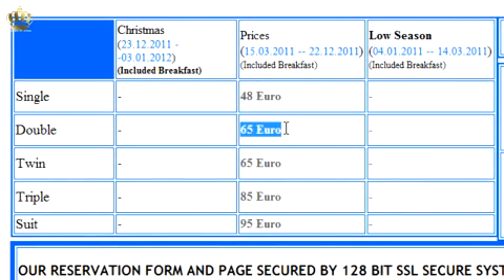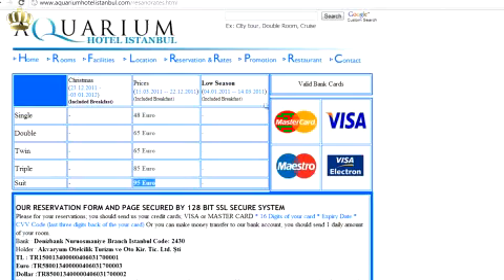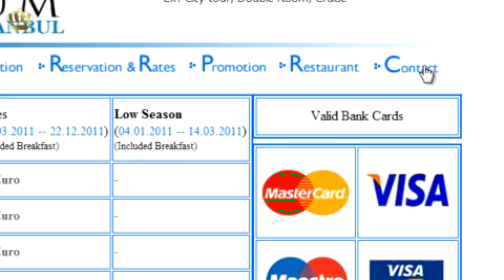Hotel Aquarium prices are affordable, while service is at the highest level. You can pre-book in advance, or pay directly upon arrival to the hotel.